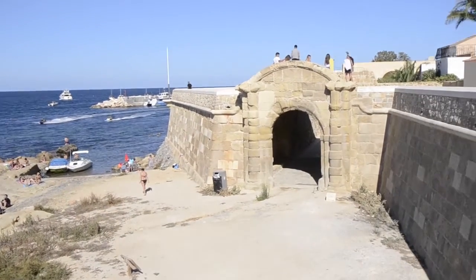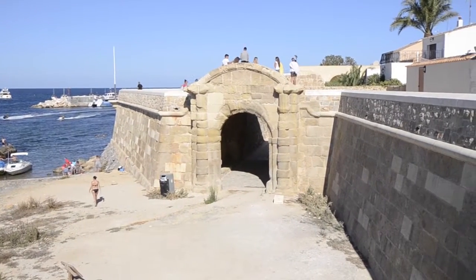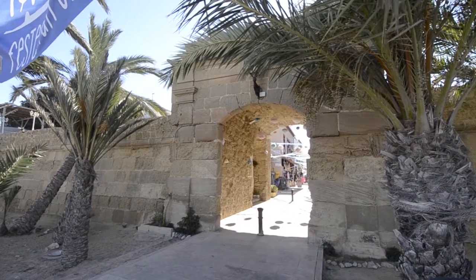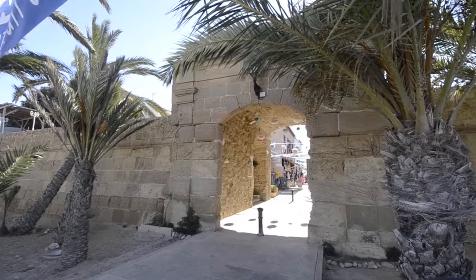Las tres puertas que dan acceso al núcleo urbano de la isla son las de San Miguel, que mira hacia la costa de Alicante; la de San Rafael, a Sol Naciente, en dirección al puerto; y la de San Gabriel, hacia el oeste, donde se ubica la cantera.